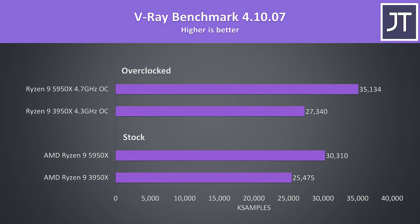The V-Ray benchmark is another core heavy rendering workload, and unlike Blender which had below average differences, this test had some of the biggest multicore differences out of all the applications tested. At stock, the 5950X was scoring 19% higher than the 3950X, and then with both overclocked the 5950X is now almost 29% ahead.